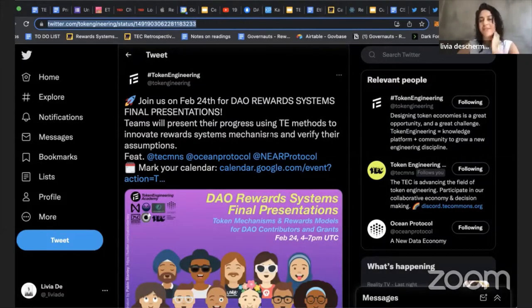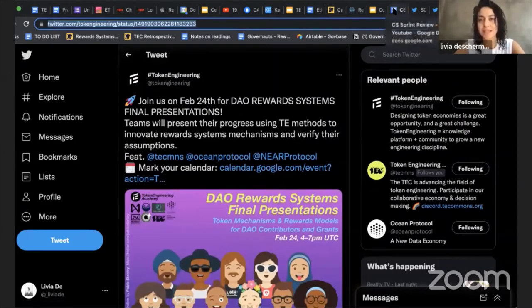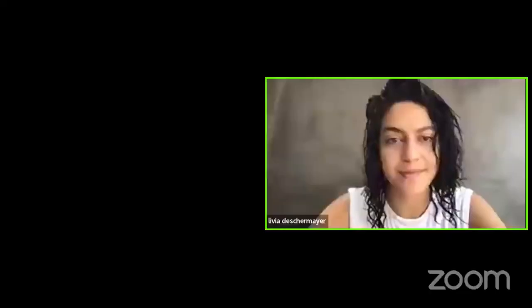Lorelei and Alp from Gitcoin hosted an amazing event for DAO resolutionaries — bringing people doing conflict mediation in the crypto space and linking them with projects that might need conflict facilitators. There were people from many DAOs with experience in conflict resolution. Juanca was also there. It was really amazing to see the space growing. On February 24th, we'll have the final presentations of the reward system research group — the projects are next level, don't miss it.